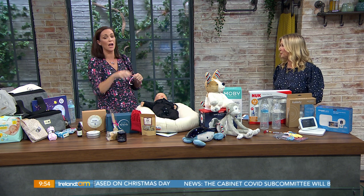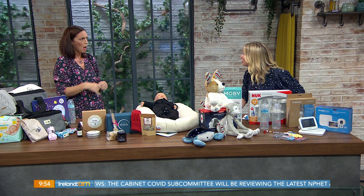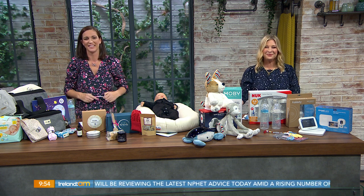All from Irish companies! I'll stick everything up on my Instagram so you can see it all. Thank you so much — take a rest now, put your feet up, I'll bring you in a cup of tea. Thanks so much!